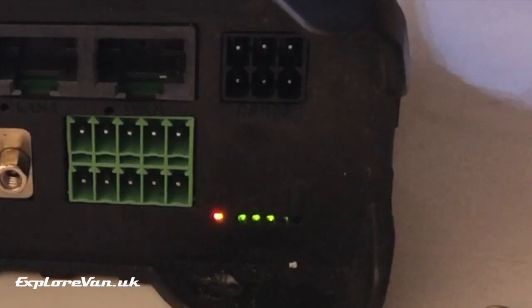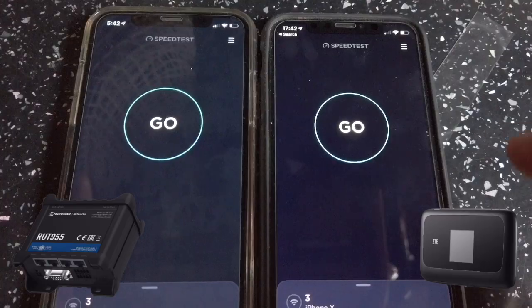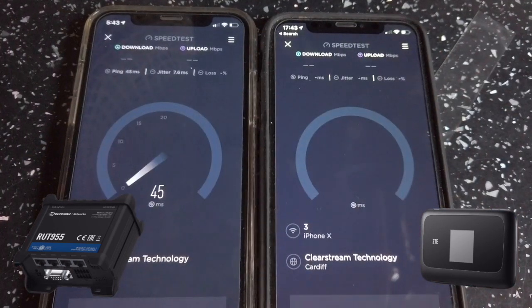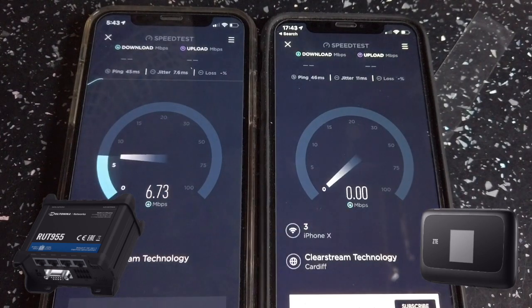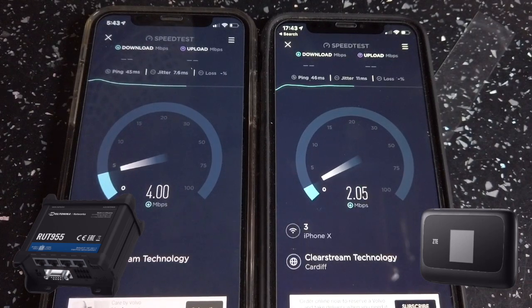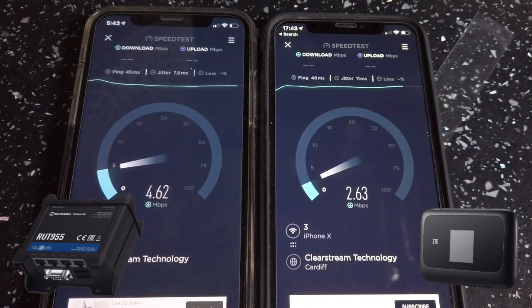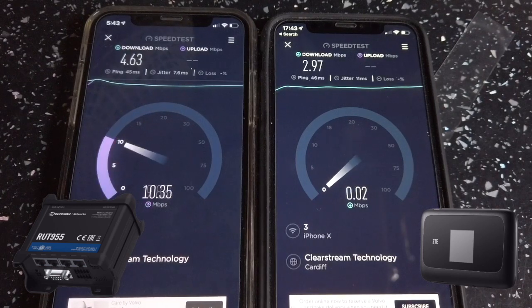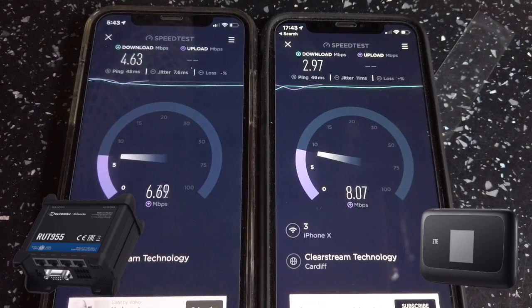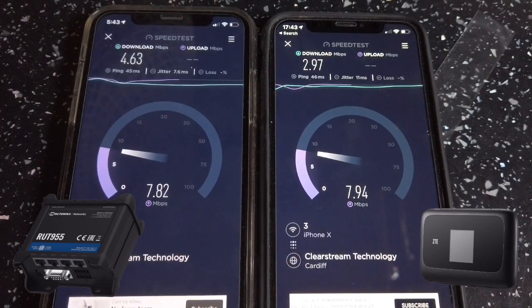Before we look at its more advanced features, let's see if there's any real performance difference between this and a simple Wi-Fi device. Here we have identical iPhone Xs — on the left connected to the RUT955 with the combo antenna, and on the right the sub-50-pound ZTE router with a Bingfu antenna from my earlier video. Both are connecting to the Smarty network on the same cell tower and LTE band. We're on the fringes of the cell, only showing a couple of bars on the signal meters, but the RUT955 does appear to get a better download speed than the ZTE, though both do pretty well.